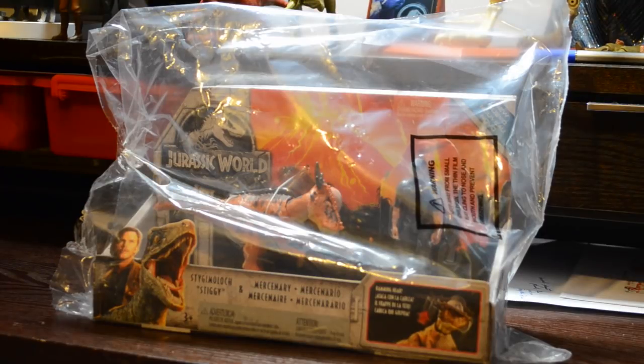Roar! Or whatever. Hey Dino fans, Debasaurus Rex here, and today we have a big video for you because I've received another mail call from Amazon. As you can see, we have the Stygimoloch and Mercenary story pack from the Jurassic World line by Mattel.